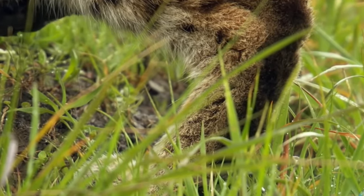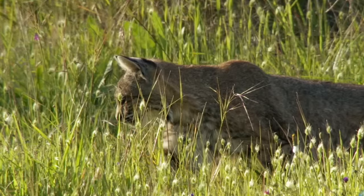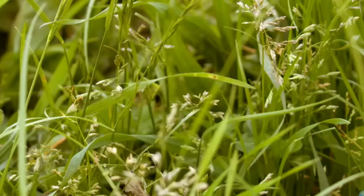Due to their small size, they can succumb to many predators in the same region, which include foxes, coyotes, and various owls and eagles.